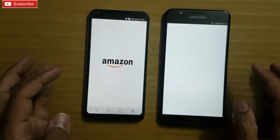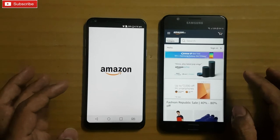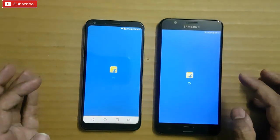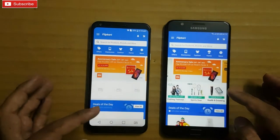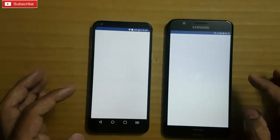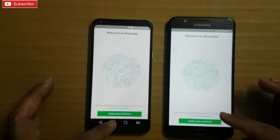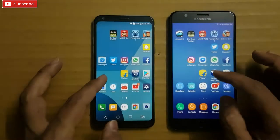Amazon — On 7 Prime was faster. Flipkart — On 7 Prime again, faster. Facebook — tie. WhatsApp — On 7 Prime. Messenger — On 7 Prime again.